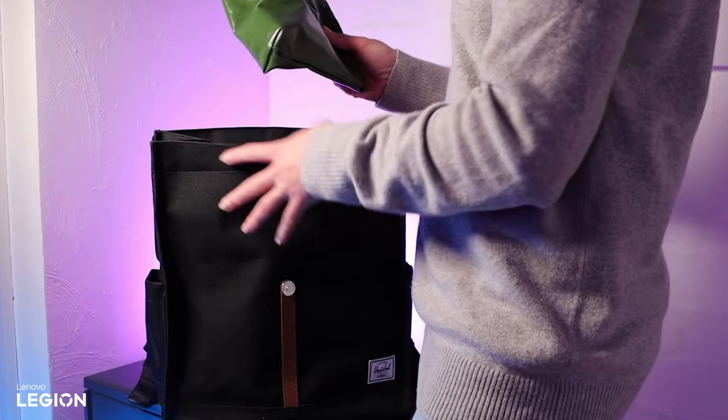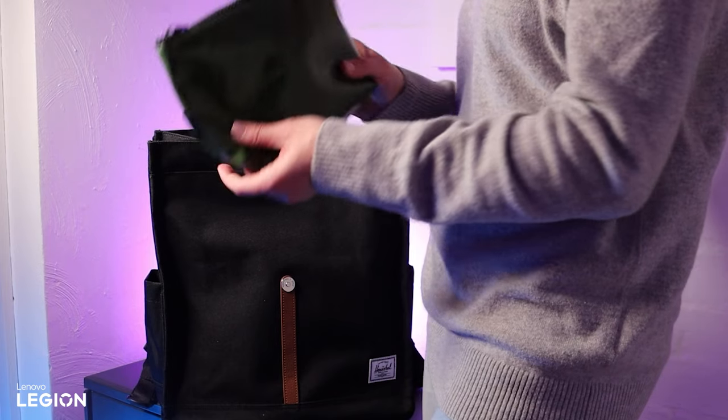I bought this little mini travel mouse pad from Amazon. It's really thin, so it rolls up super small, but it's cute and just the right size. Lastly, I bring a little zip bag with a few extra bits in it: an SD card reader, wireless receiver for my headset, a spare USB cable, and a little portable hard drive in case I need it. The main thing is to just keep everything flat so that it packs well. It's nice to find a good, useful pouch.